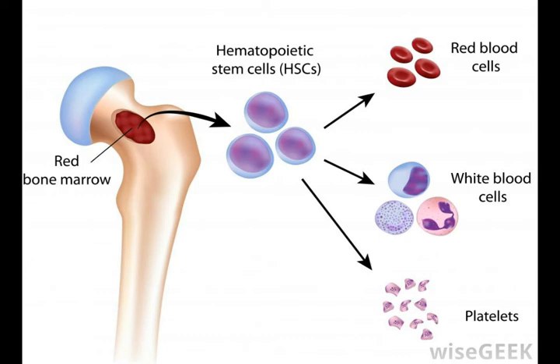Bone marrow makes up as much as 4% of the total body weight of a human. Bone marrow is one of the most important parts of the human body, but yellow marrow works as an effective backup if any problems arise with the red marrow.